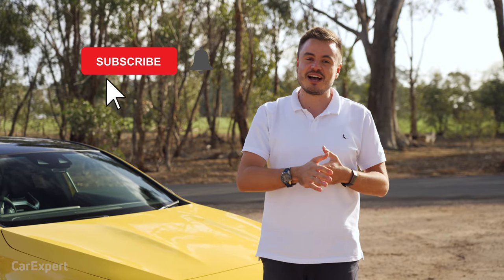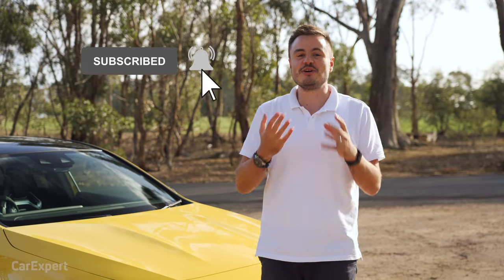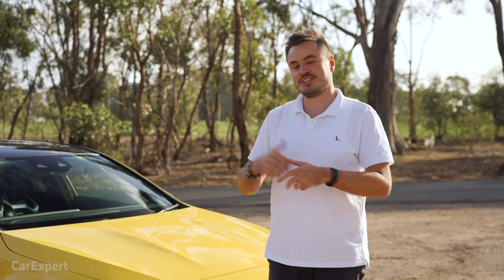I'd love it if you could hit subscribe and also press the bell icon — that's going to notify you every single time we publish a new car review.